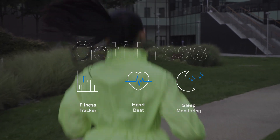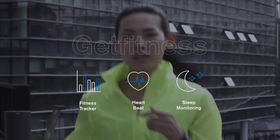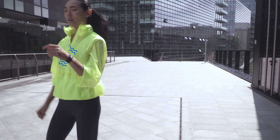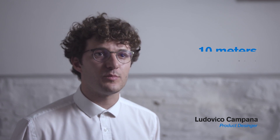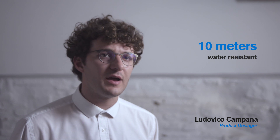GET keeps track of all your physical activities, calories burned, and sleep cycle, while having all the features of an advanced smartwatch. Splash proof wasn't enough for us — GET's advanced material design means that your wearable is completely waterproof up to 10 meters.